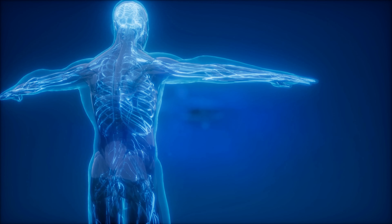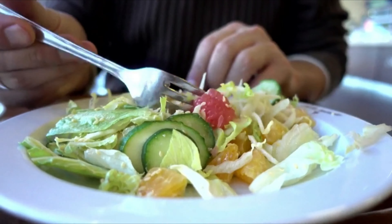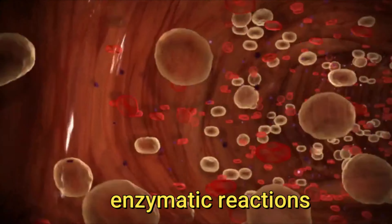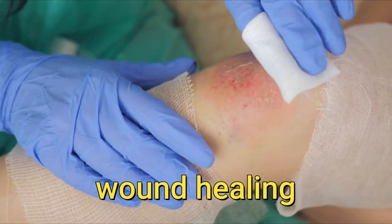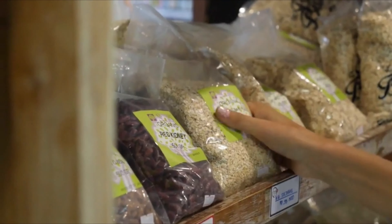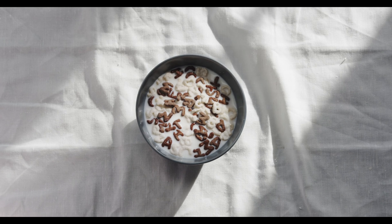What is zinc? Zinc is an essential nutrient, which means your body cannot produce or store it. For this reason, you must get a steady supply through your diet. Zinc is required for many processes in your body, including gene expression, enzymatic reactions, immune function, protein synthesis, DNA synthesis, wound healing, and growth and development. Zinc is found naturally in a variety of plant and animal foods. Foods that do not naturally contain this mineral, such as breakfast cereals and snack bars, are often fortified with synthetic forms of zinc.